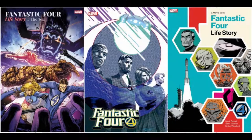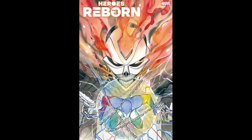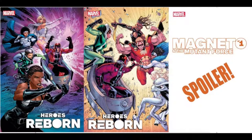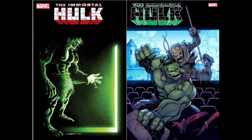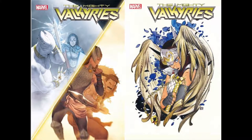A new title: Fantastic Four Life Story, going to be a six-issue limited run, kicking off with three covers. We've got Heroes Reborn at issue number 3 of its seven-issue limited run with four covers, including a spectacular Peach Momoko Stormbreakers variant. We've got Heroes Reborn Magneto and Mutant Force issue number 1 with three covers. A new Hulk title, Immortal Hulk Time of Monsters issue number 1, is going to have two covers. We've got Mighty Valkyries issue number 2 of a five-issue limited run with two covers.